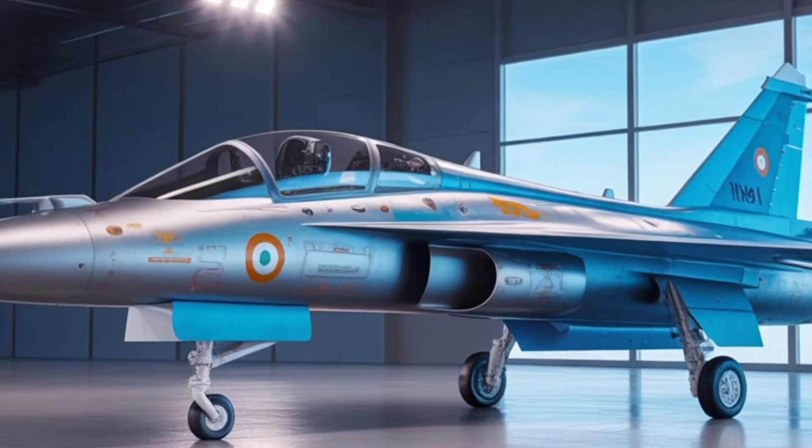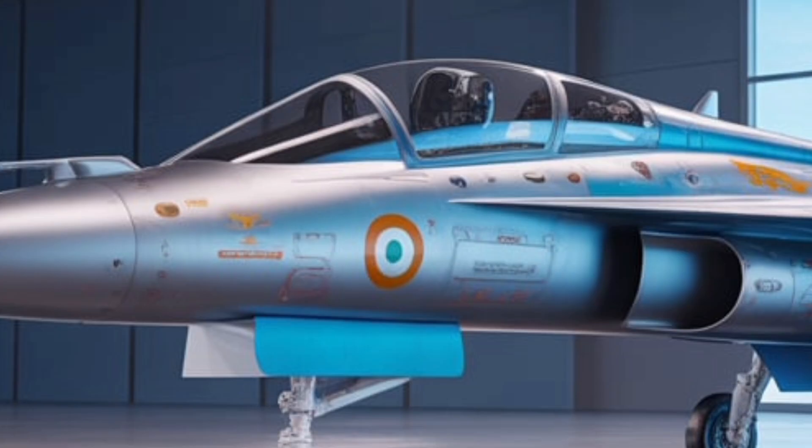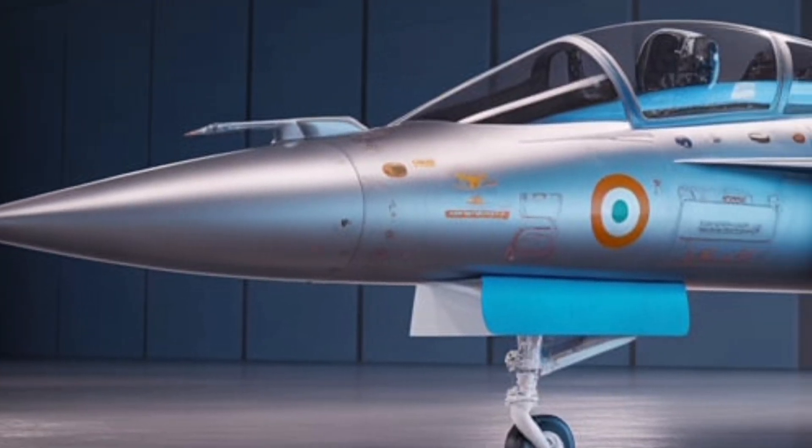Welcome back to the Gear Shift. Today we're not talking about your everyday road machine, but about one of India's proudest technological marvels — the HAL Tejas MK2 2025.